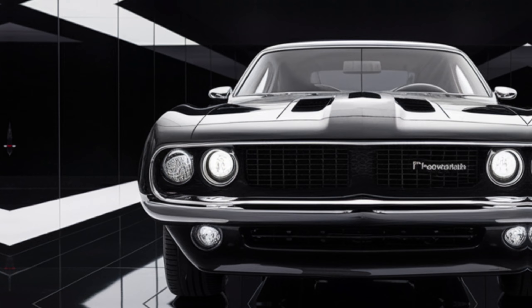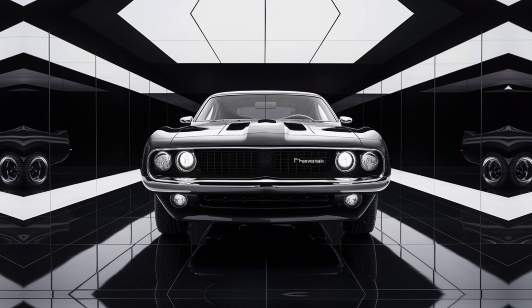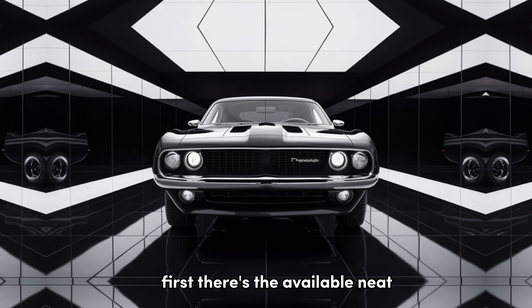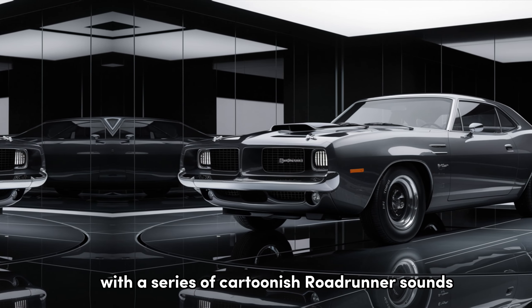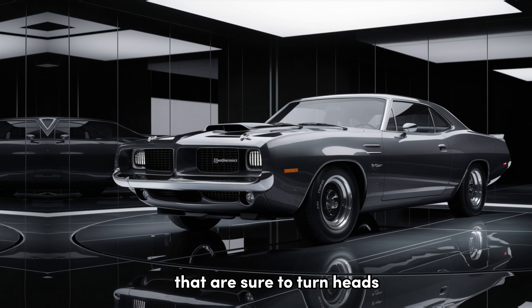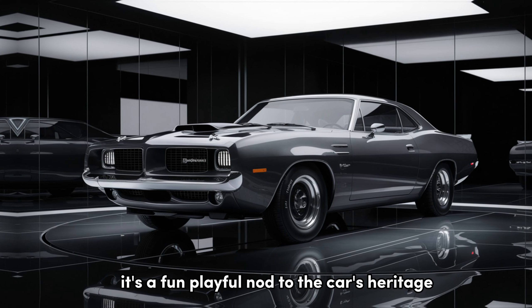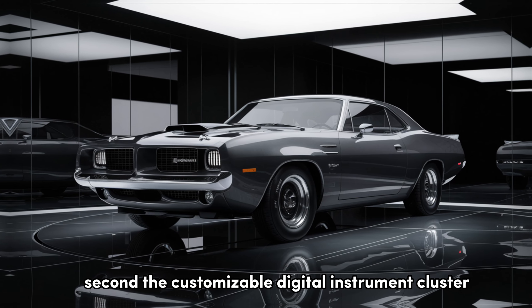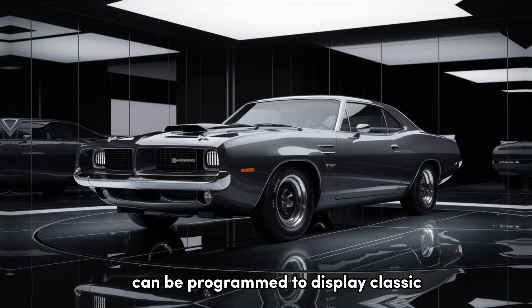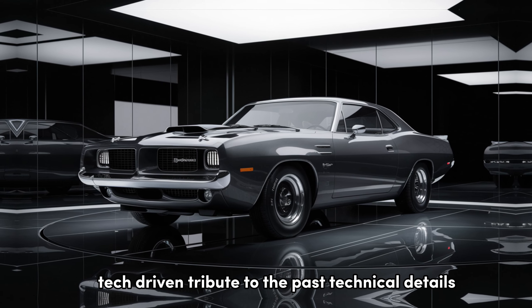And of course, no Roadrunner would be complete without the beep beep decal proudly displayed on the sides. Unique Selling Points: Now let's talk about what truly sets this bird apart. First, there's the available Neat Neat Mode — activate it, and the car lets loose with a series of cartoonish Roadrunner sounds that are sure to turn heads, and maybe scare a few pedestrians. It's a fun, playful nod to the car's heritage. Second, the customizable digital instrument cluster can be programmed to display classic Roadrunner animation sequences — a subtle, tech-driven tribute to the past.